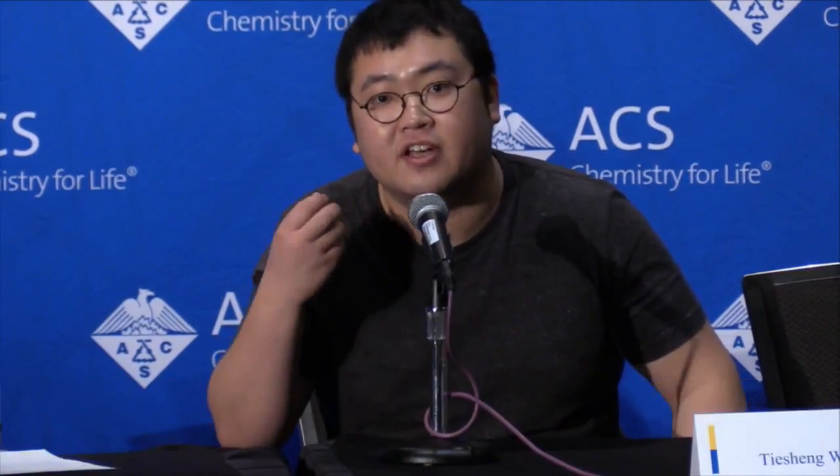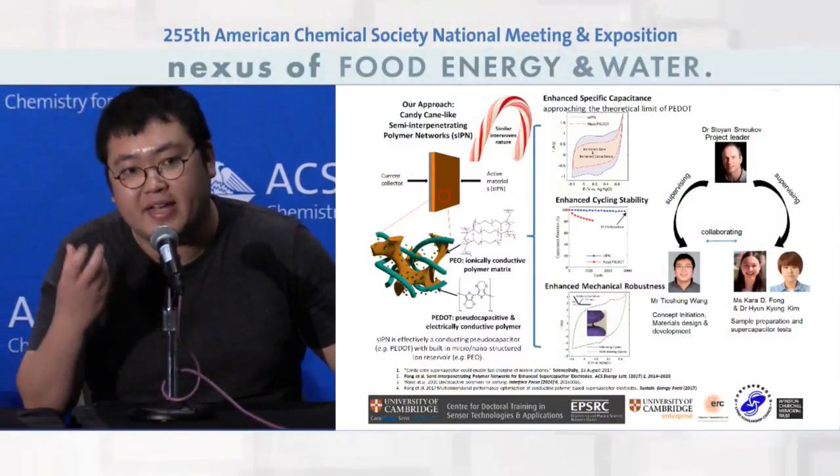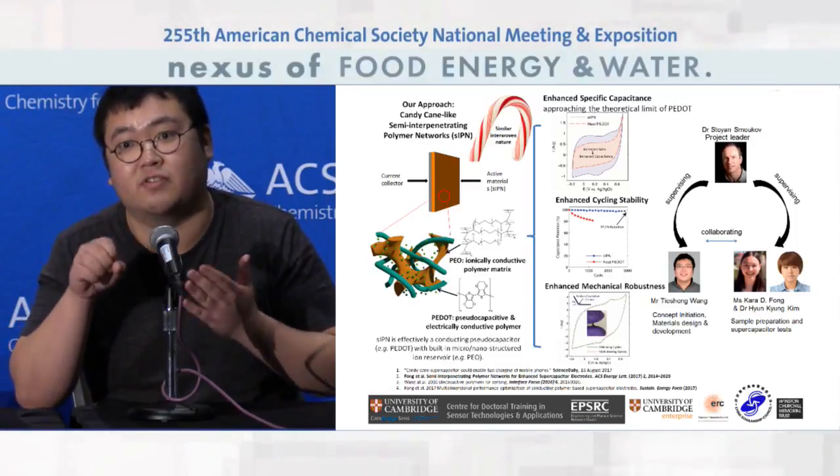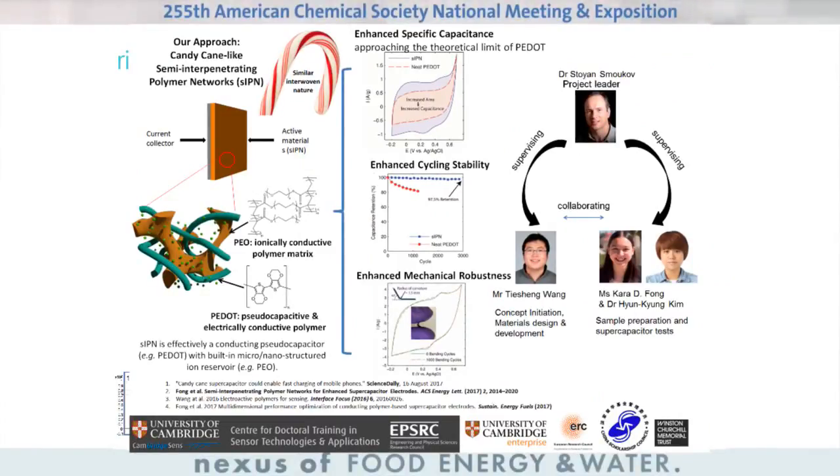We're making materials that can be used for supercapacitor applications. A supercapacitor is a fast-charging device — think charging your phones in a few minutes. Recently there has been development using conducting polymers as supercapacitor active materials, because instead of having charge only stored at the surface, they can have charge stored inside the materials, which actually improves the capacitance. But conventionally, ions for energy storage are only accessible to the surface. What we have here is a material that enables an intermediate structure composing conducting polymers with ionic conductive polymers.